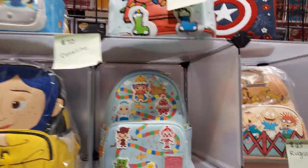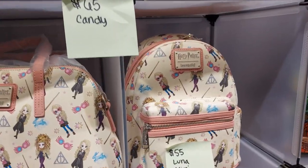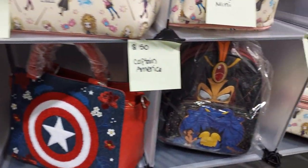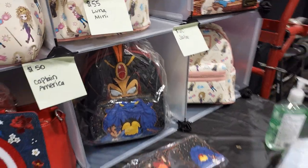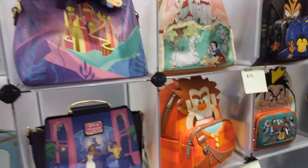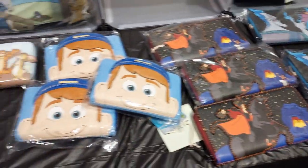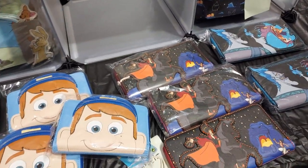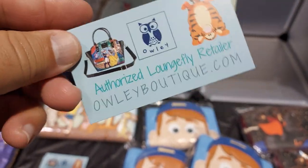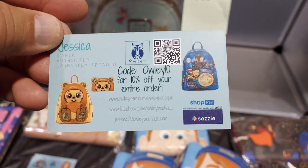These are all hard-to-find items — Harry Potter, they're all on a card here. Look at these. Here's her card — check them out, here's her info on the back. Give them a call if you want some Loungefly bags.